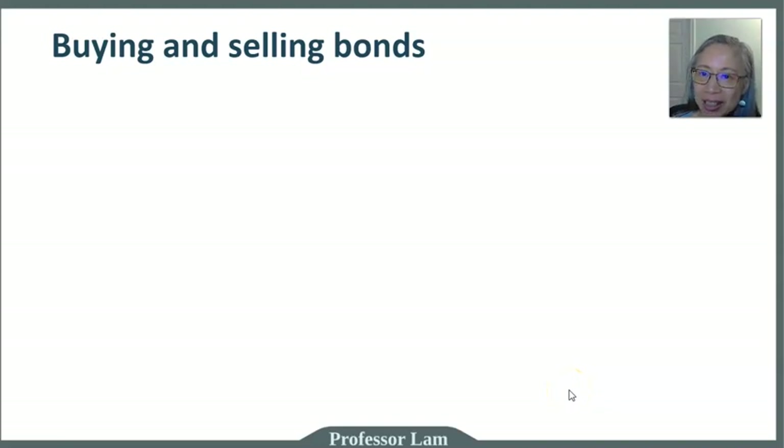Hello, welcome back. Now let's take a look step by step at how you go about actually buying and selling bonds as part of your investment portfolio.